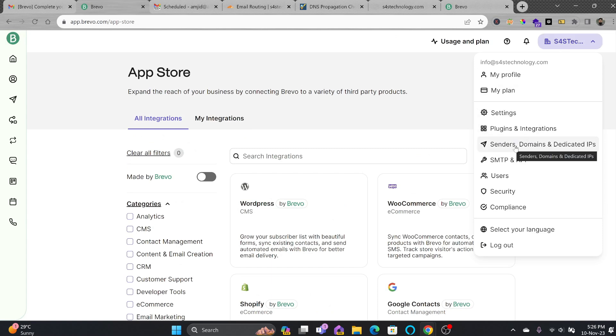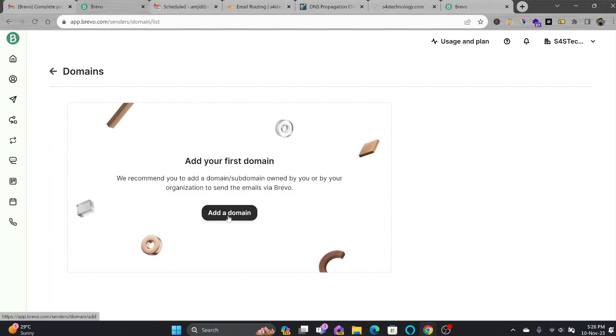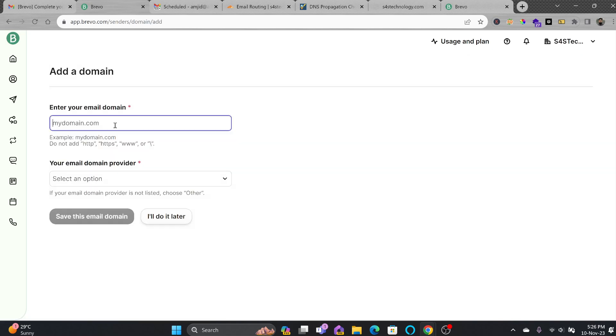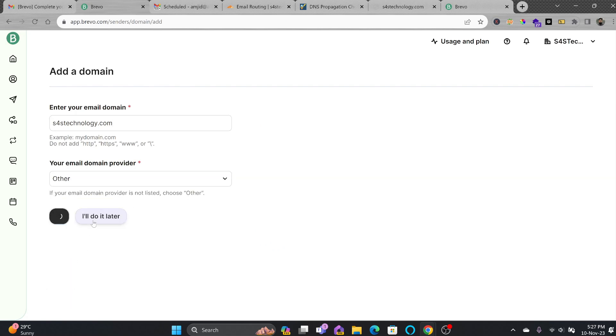You can see here Sender, Domain, and Dedicated IPs. I will not be using any dedicated IP, but I will be configuring my domain. Make sure you add the domain here. I'll go to Add Domain, and I'll choose s4stechnology.com. For the email provider, I'll choose 'Other' and save the domain.